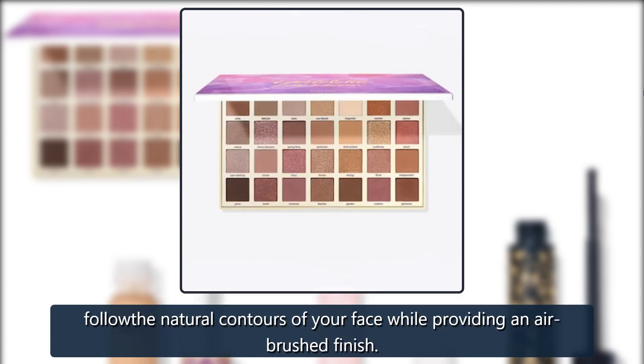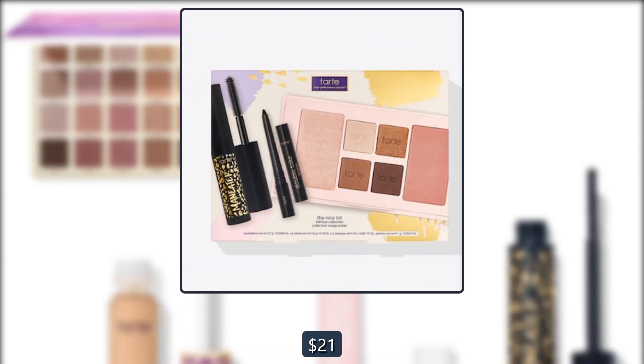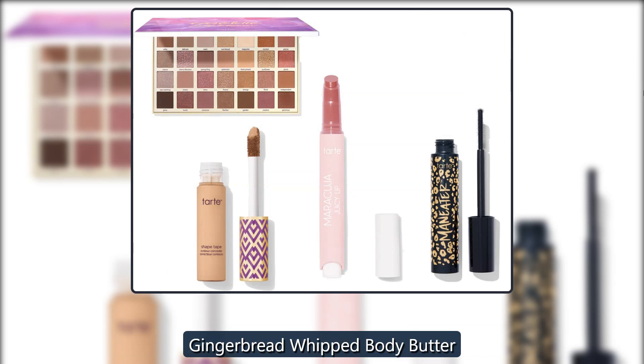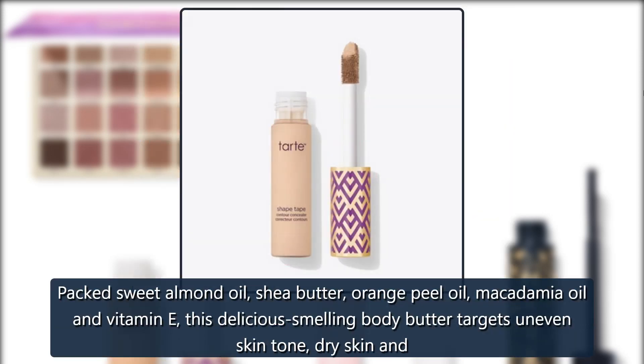Tarte Face Tape Blurring Brush — now that you have a new foundation, treat yourself to a new brush to guarantee flawless application. The triangular brush head will help you follow the natural contours of your face while providing an airbrushed finish. $30, now $21.